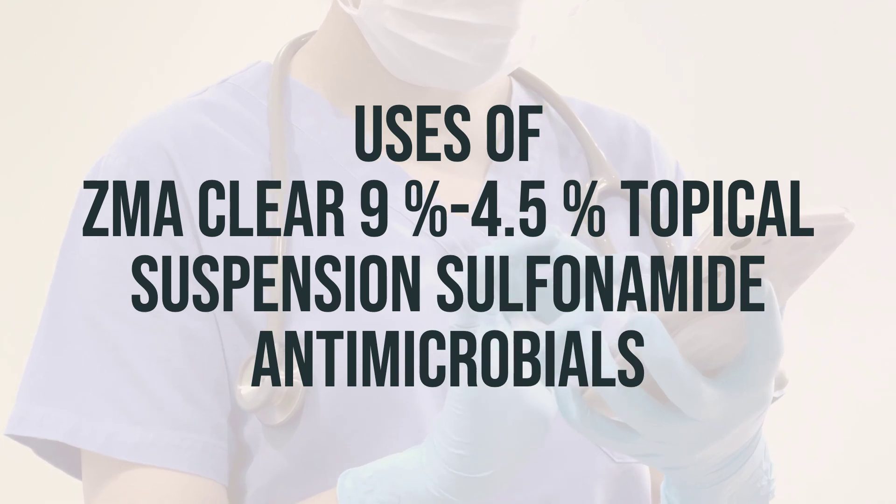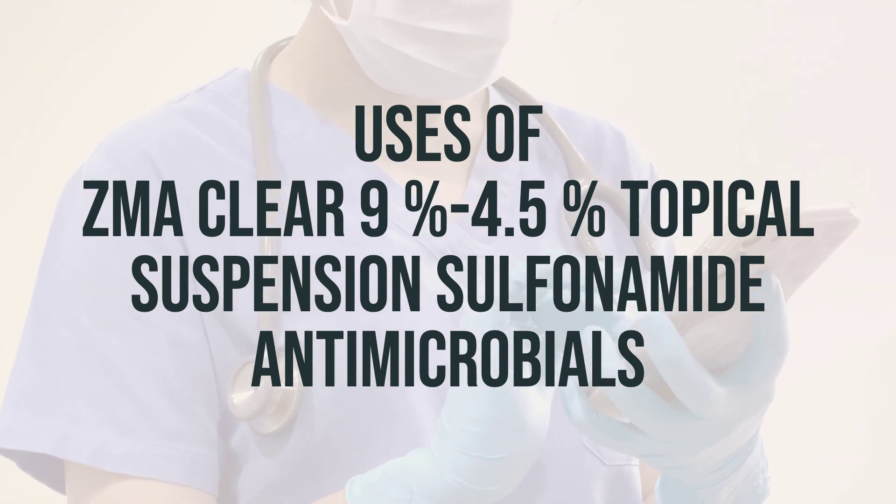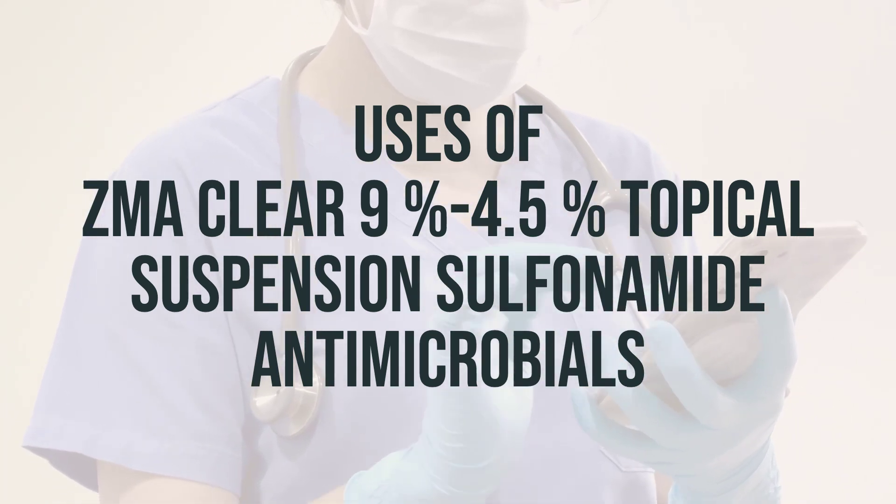It contains an antibacterial agent and a drying agent that helps shed the top layer of skin. This medication is beneficial for people looking to manage their acne and improve their overall skin health.